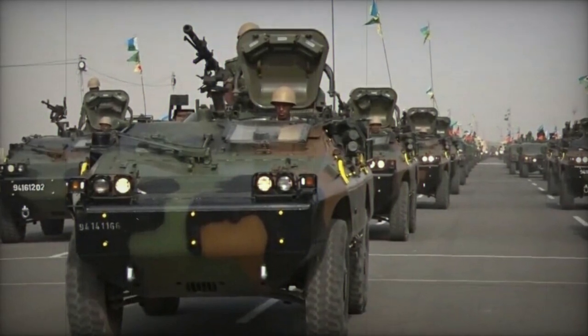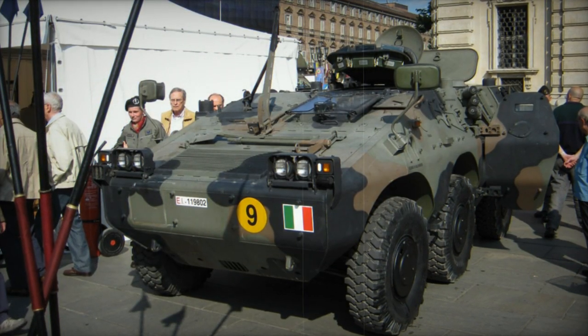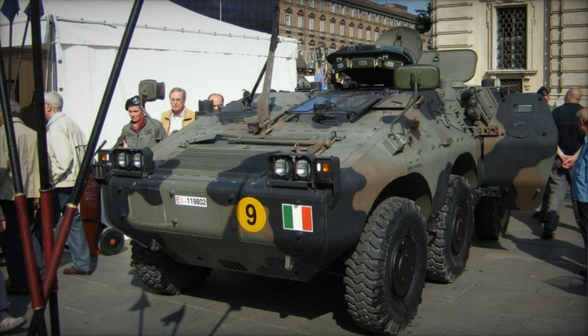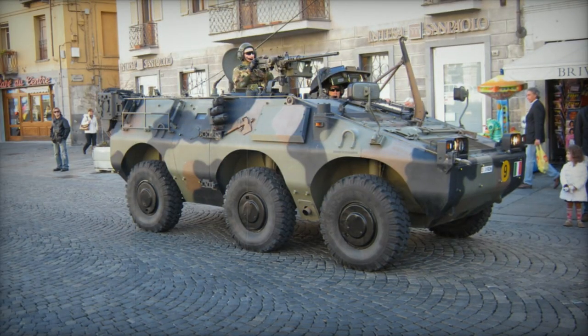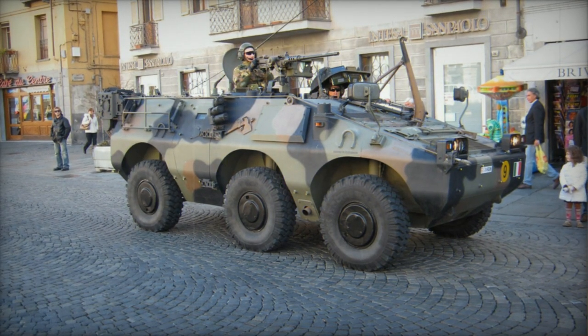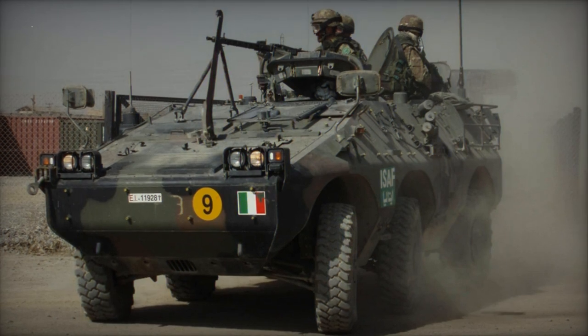This armored personnel carrier is propelled by the Iveco 8042.5 diesel engine, generating 180 horsepower. Both the 4x4 and 6x6 variants of the Puma utilize the same automotive components, including the chassis, transmission, and suspension. The vehicle is fitted with run-flat tires.